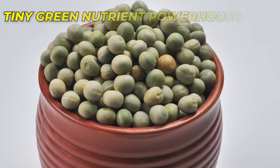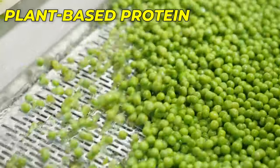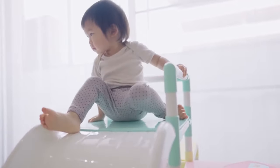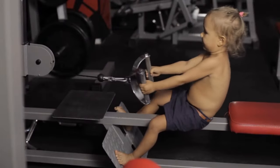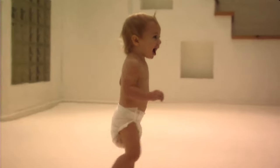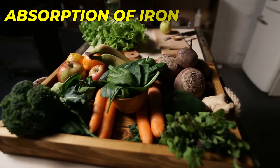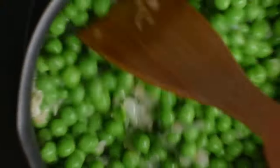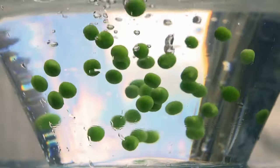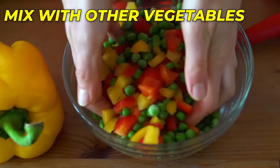Number 5: Peas – Tiny Green Nutrient Powerhouses. Peas are a great source of plant-based protein, fiber, and essential vitamins and minerals. They are rich in vitamin K, which helps in the proper formation and strengthening of your baby's bones, ensuring they develop a strong skeletal system. Peas are also rich in vitamin C, which aids in the absorption of iron — crucial for the production of healthy red blood cells and overall growth. To prepare peas, steam them until soft and tender, then mash or puree to a smooth consistency. You can also mix peas with other vegetables for variety.